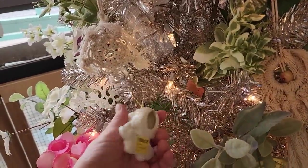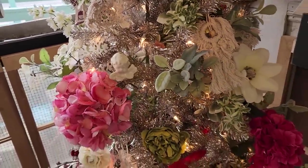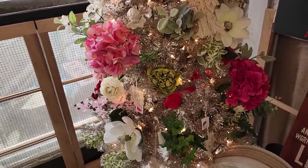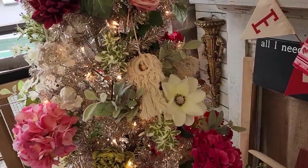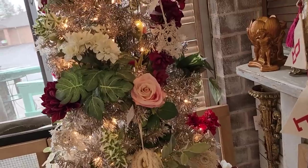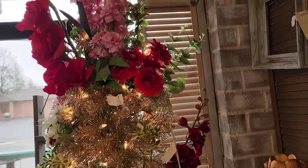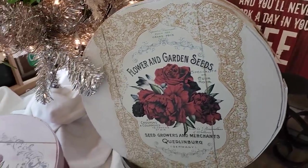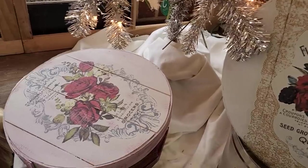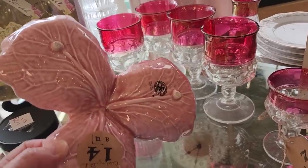Look at this — they had the shabby chic tree decorated. I love all those colors. I think they actually sell some of these faux floral stems here. And look at this — what a clever idea. They've decorated cheese boxes, and these are wooden. I like this one — made in Portugal, $14.